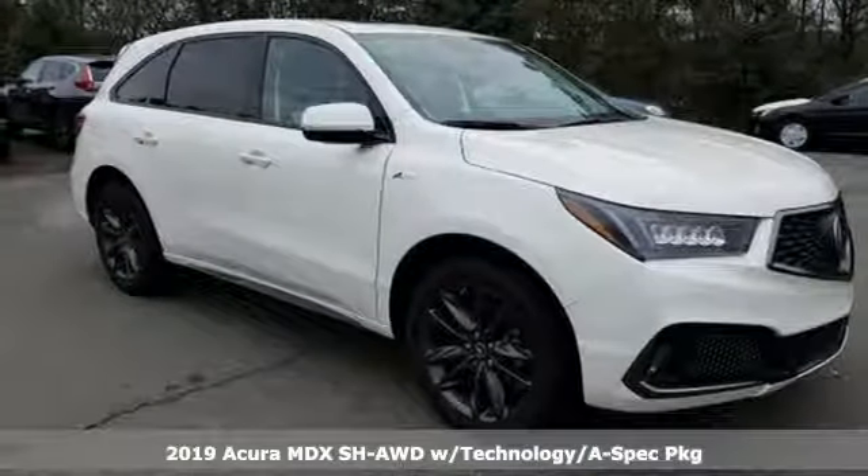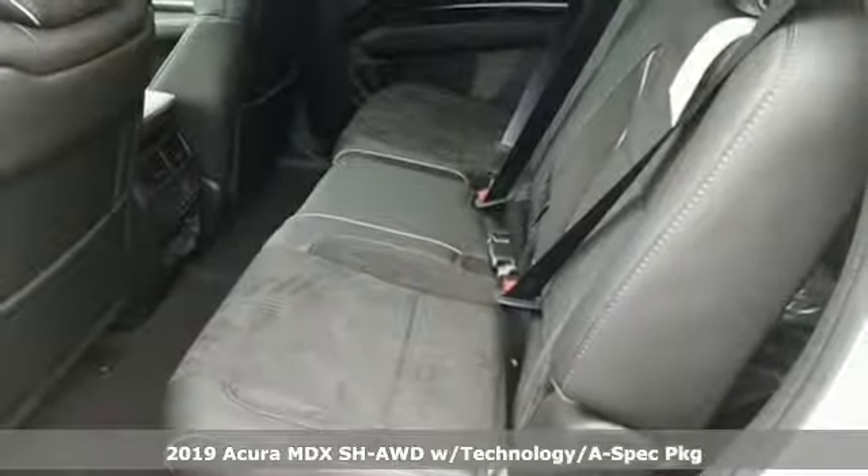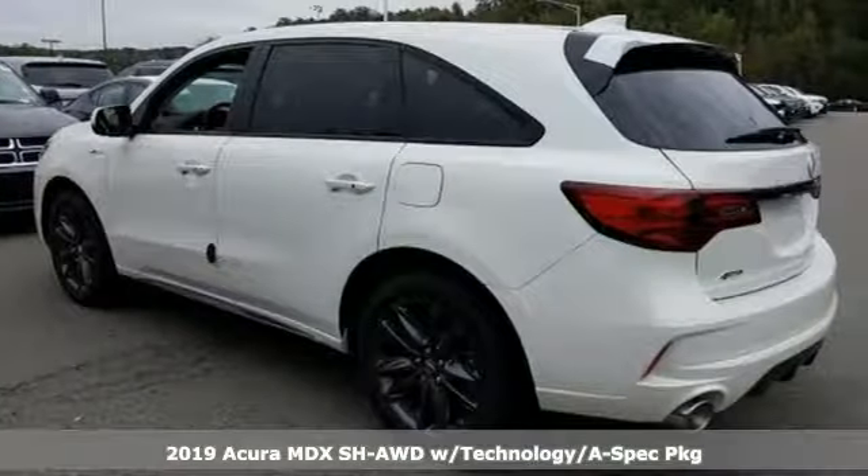Here's a new 2019 Acura MDX. Flexible and luxurious, this MDX is a statement of smart sophistication. And get ready for an impressive combination of features.